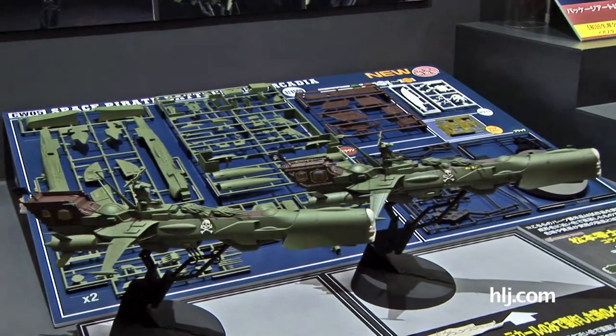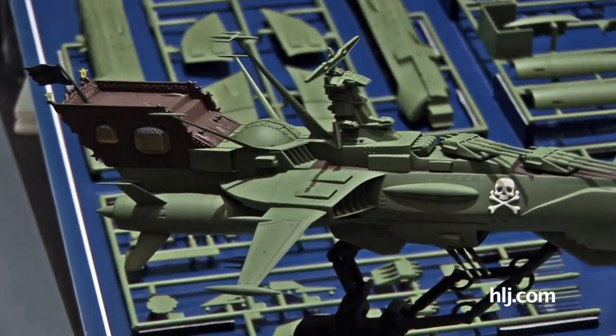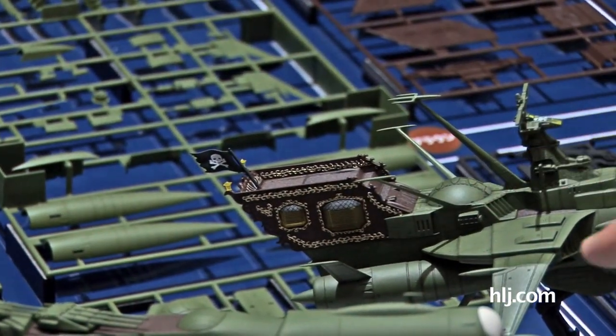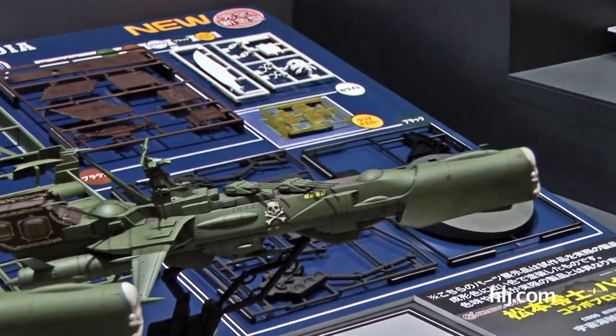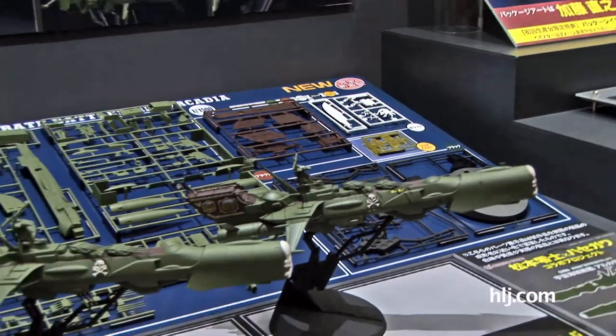There don't appear to be many decals, but this kit may not be high on markings. You can see all the details and the fire flags. This is actually a wild design for a spaceship — when you watch it in the anime, it was actually cooler than the train itself.